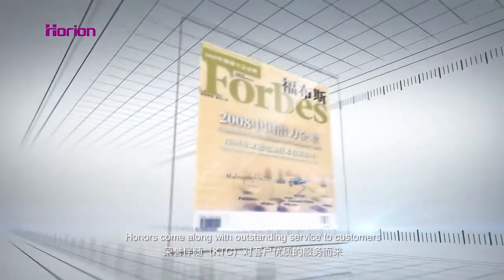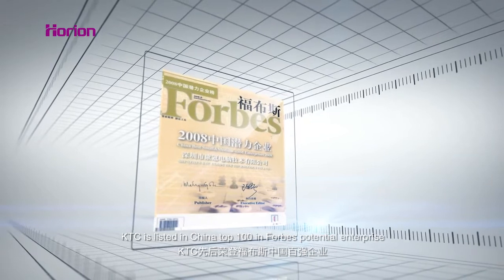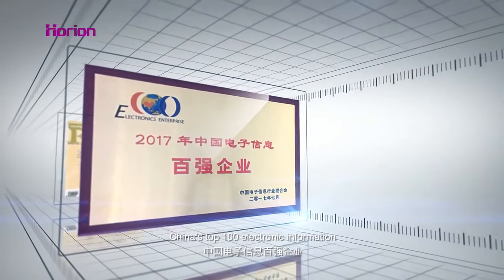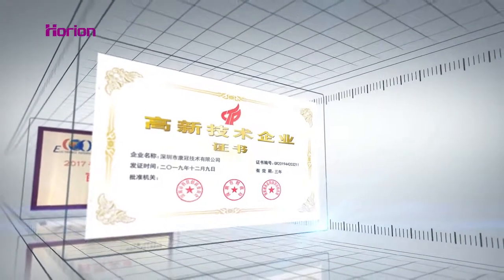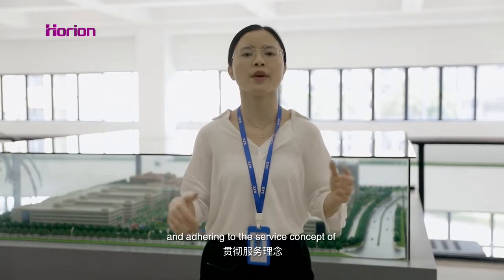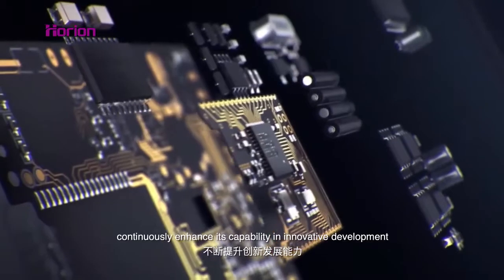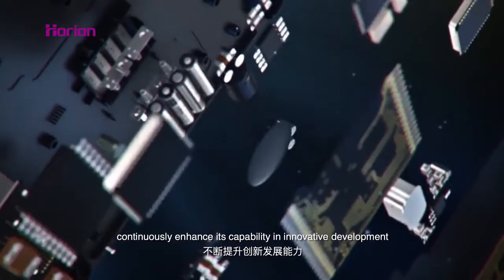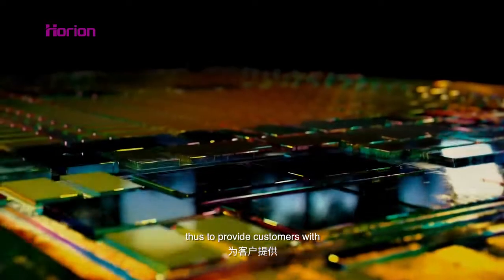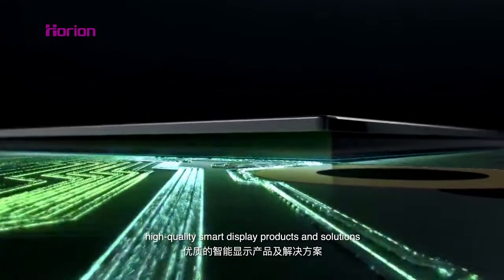KTC comes along with outstanding service to customers. KTC is listed in China Top 100 in Forbes Potential Enterprise, China Top 100 Electronic Information, and National High-tech Enterprise. Looking into the future, KTC will adhere to the service concept of customers first, continuously enhance its capability in innovative development, establish and improve its manufacturing system, and provide customers with high quality smart display products and solutions.